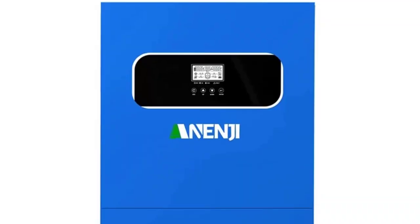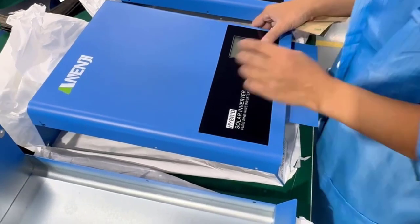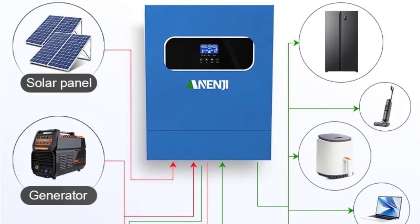Applications: perfect for homes, offices, farms, and commercial setups. Input Voltage: 220V AC. Optional features include Parallel Connection Support, LCD Touch Display, and Intelligent Protection System.